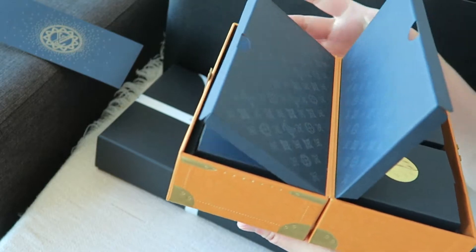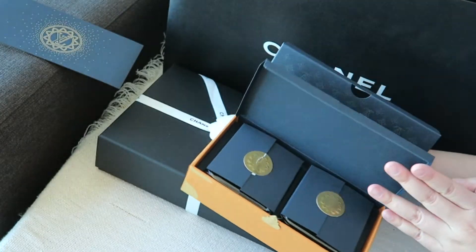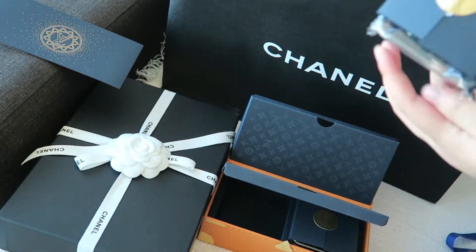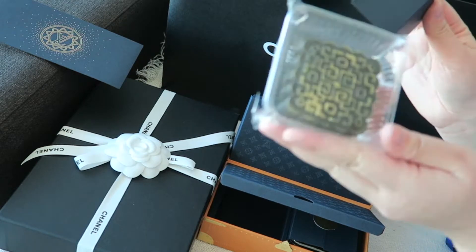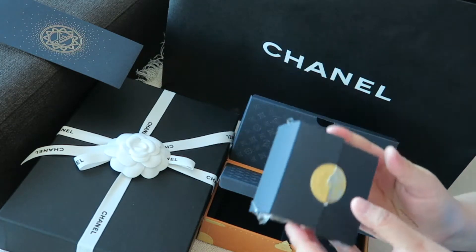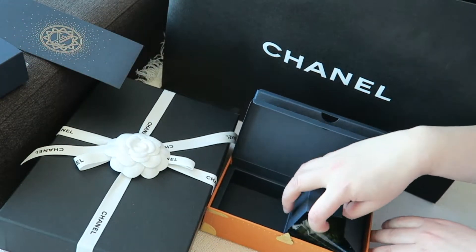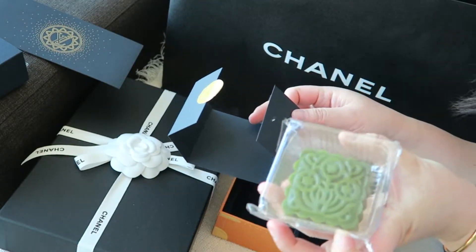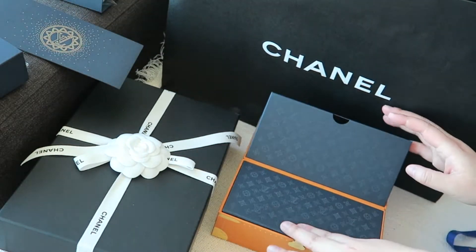So mooncakes on this side and mooncakes on this side — it comes with four flavors. You can slide them out individually like this. The first one has a black-colored skin with gold dust on top. The next one is green, which I believe might be green tea — just a prediction. I'll eat these later and put them to the side.